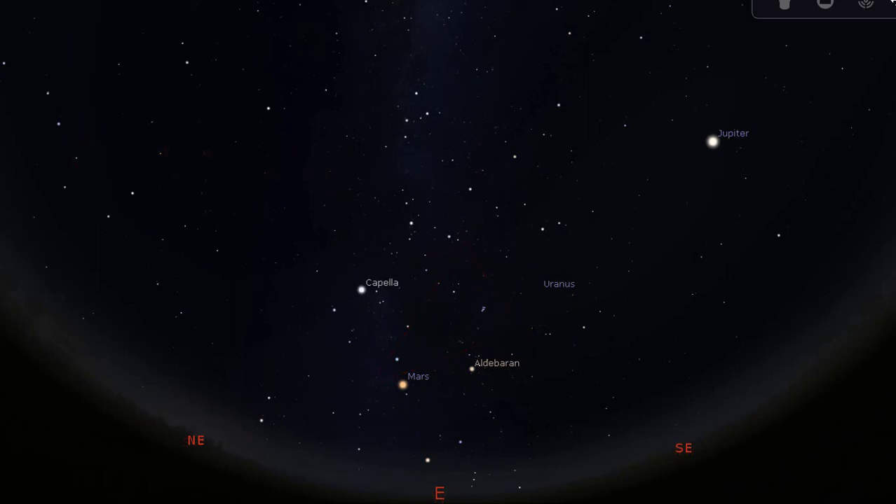Let us begin by finding Auriga in the eastern sky. Looking east and raising your eyes up to somewhere between the horizon and overhead, find a dominant, bright, and relatively white star in that area. That is the star Capella, the little goat — the sixth brightest star in the night sky. You will know that you are looking at Capella if to the lower left side of it you can find another distinctly visible star, though not as bright.